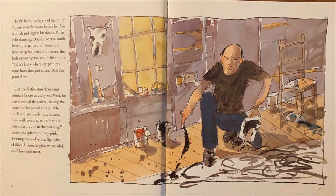Like the Native American sand painters he saw as a boy out west, he moves around the canvas, coaxing the paint into loops and curves. "On the floor, I am much more at ease. I can walk around it. Work from the four sides. Be in the painting." Fireworks splatter of rosy pink, twisting ropes of white, spangles of silver — a lavender glow where pink and blue-black meet.